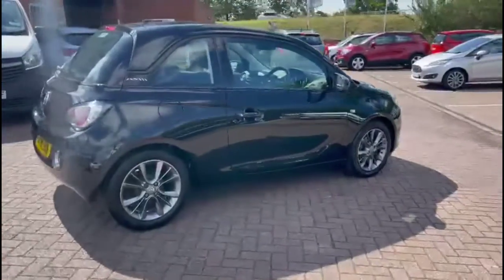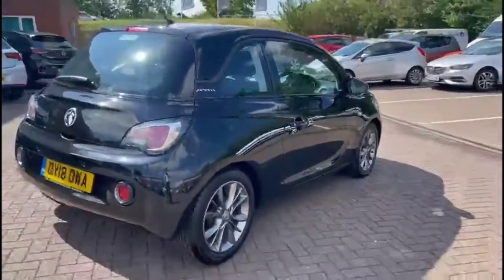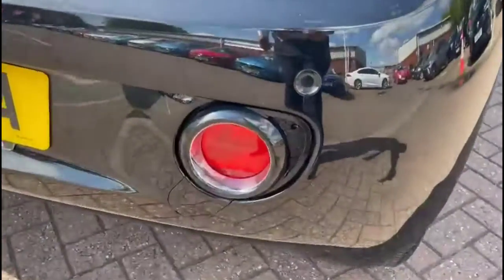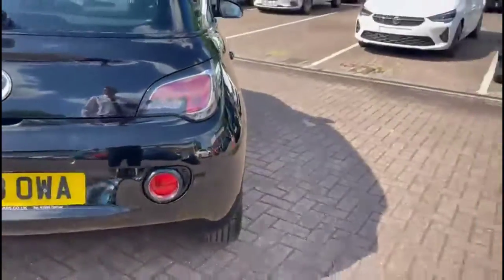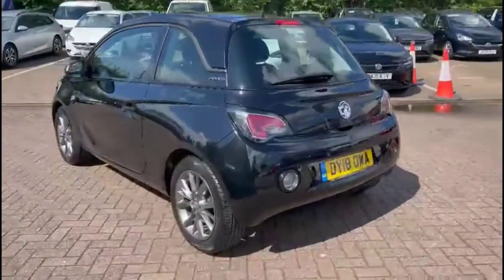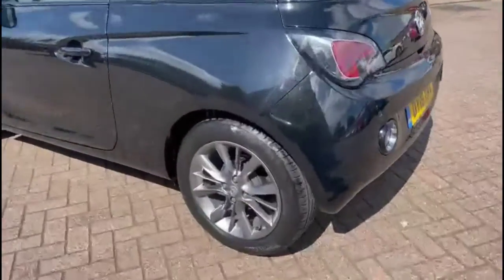It comes with many features, including colour-coded door handles and mirrors, high-level LED brake light and rear fog light, rear parking sensors and stylish 16-inch alloy wheels.